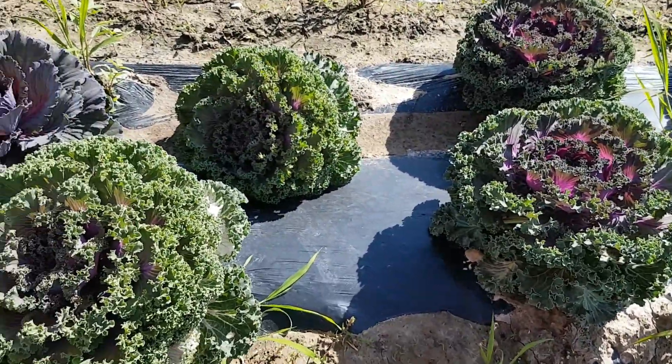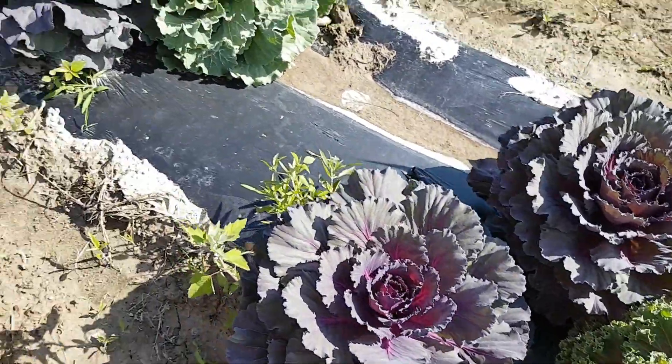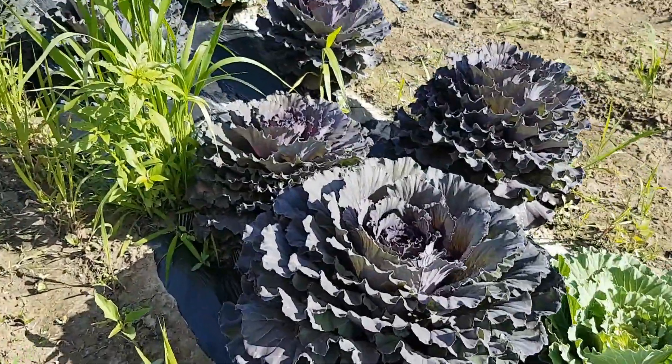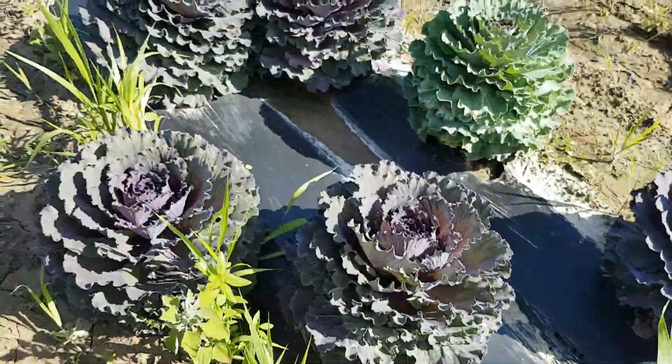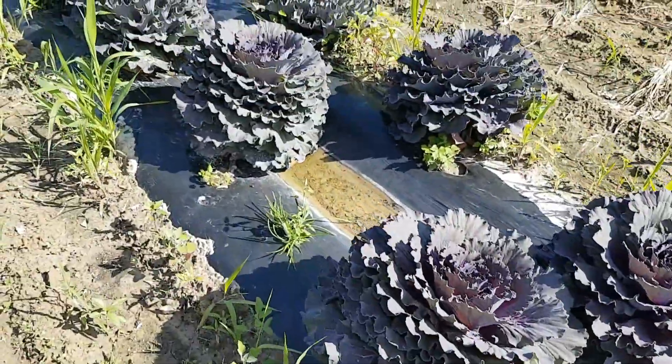This is the kale that we have. These are cabbages that won't make a head — they're just cabbage seeds. We've got some regular head cabbage on that too.